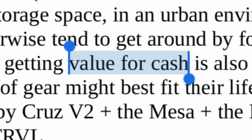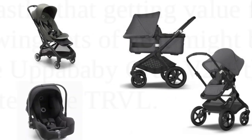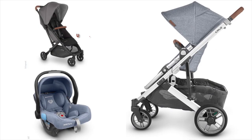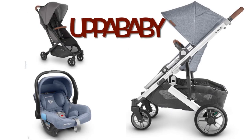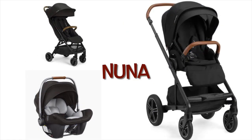They're wondering which of the following sets of gear might best fit their lifestyle: the Bugaboo Fox 3 plus the Turtle Air plus the Butterfly; the UPPAbaby Cruise V2 plus the Mesa plus the Minu or Minu V2; or the Nuna Mixx Next plus the Pipa Light plus the TRVL.